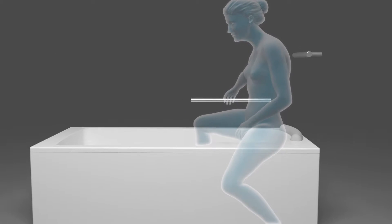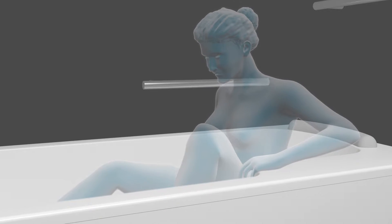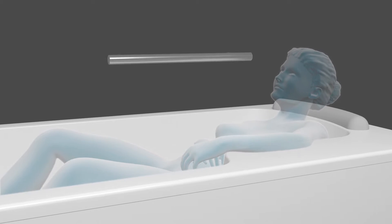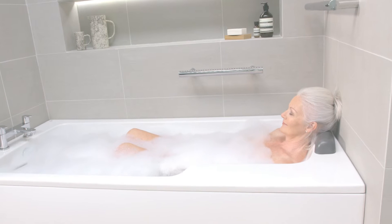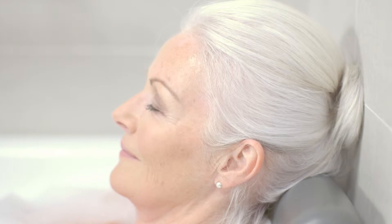The reinforced ledge means that you can sit while swinging your legs over the bath before lowering yourself in, leaving you in full control at all times. The curves of the bath support the back and neck and aid movement, delivering an enhanced bathing experience that's enjoyable and luxurious.